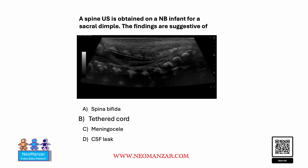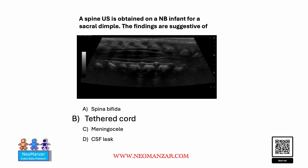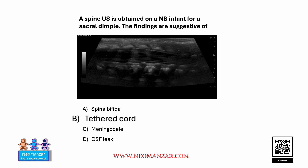The correct choice here is tethered cord. If you see on ultrasound, this is the conus medullaris. It ends here, and the spinal cord is really tethered to the sacral area.